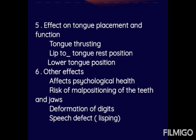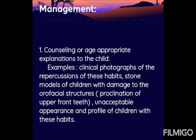Effects on tongue placement and function include tongue thrusting, lip-to-tongue rest position, and lower tongue position. Other effects include impacts on psychological health, risk of malpositioning of the teeth and jaws, deformation of digits, and speech defects such as lisping.